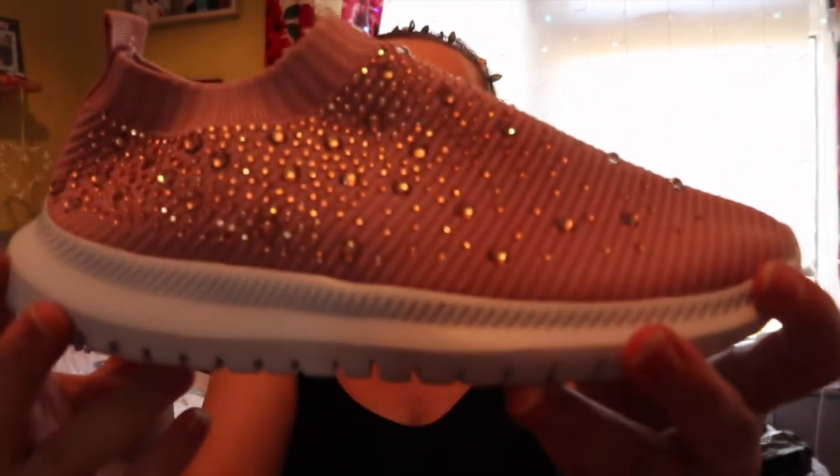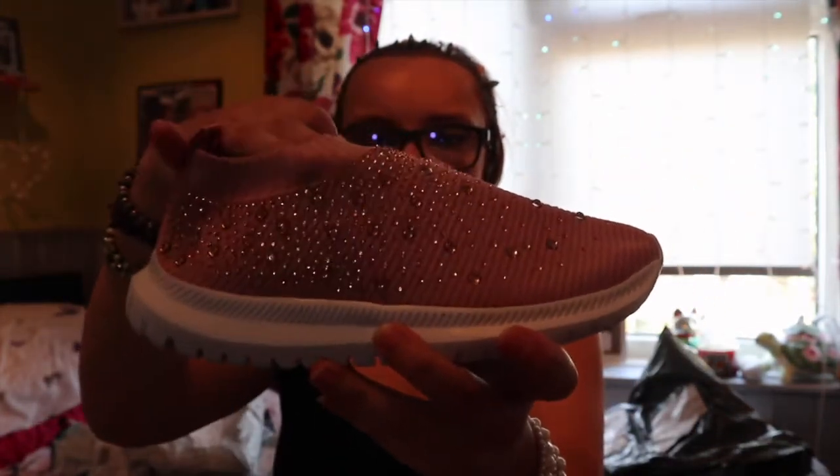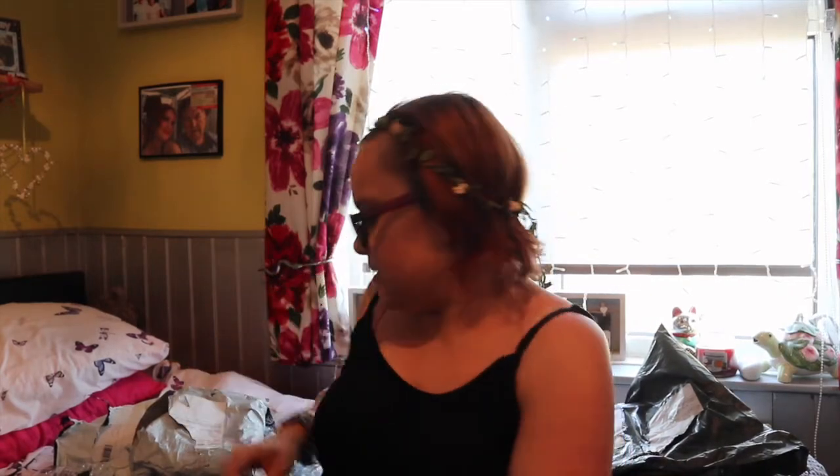Next item I picked up were these trainers — they smell nice! They're sock trainers in pink sparkly. Let me put one on. Oh, these are comfy! That's what it looks like on. They don't really go with my outfit but how cute is that? They feel quite nice on. I'm impressed with these — it's the little things, guys.